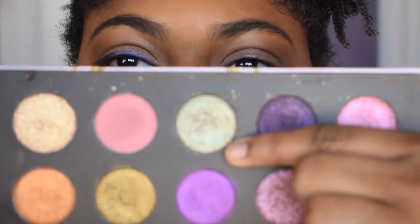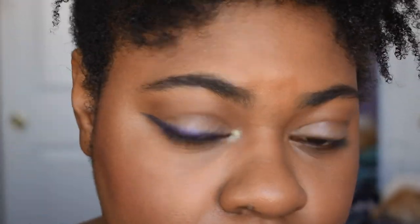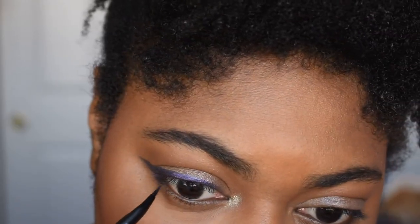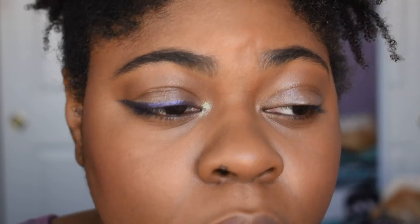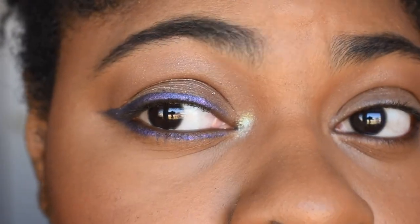For the inner corner I'm just going to use my finger, dip into the shade Dragonfly from the same palette, and pop that right in the inner corner. I love that shade — it's one of my favorites in the palette. For my lower lash line I'll take that same liner brush and just bring the same purple down a little bit. I'd recommend using a different brush — I'm only reusing this one because I already washed brushes today.